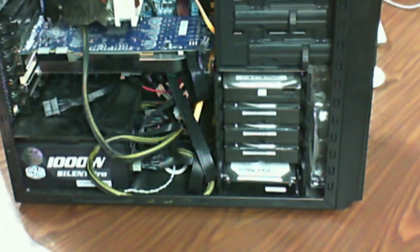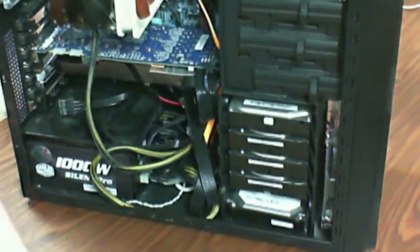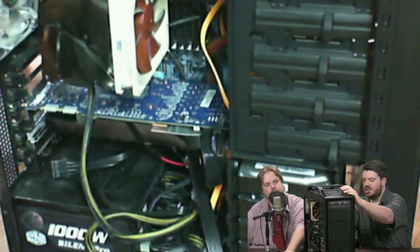You might think maybe it's a computer. We got an internal shot here we should show. This thing's kind of cool. So this is our Hackintosh — not the greatest framing, but we'll show you more. We're going to put it down on its side. This is our Hackintosh and it isn't working. It's broken.